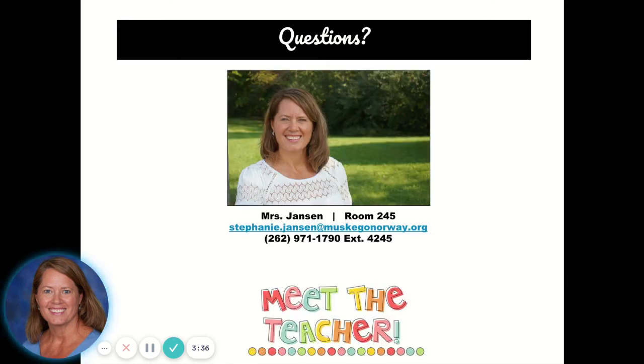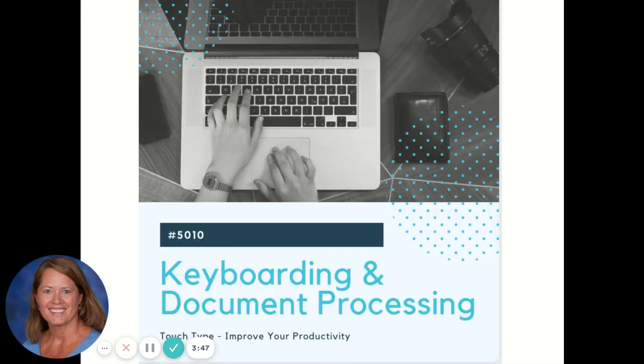If you have questions, please reach out or stop by my classroom. Enroll in class 5010 to join me for keyboarding class. Learn to touch type, improve your productivity, invest in your future. Keyboarding.